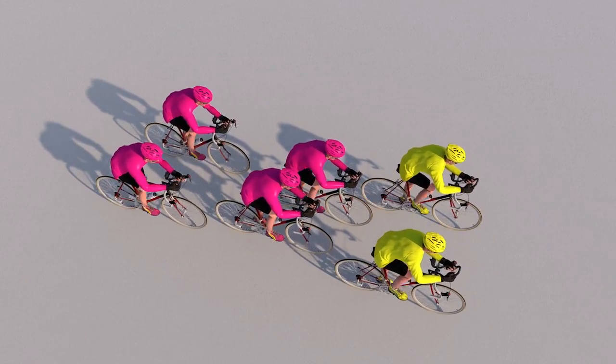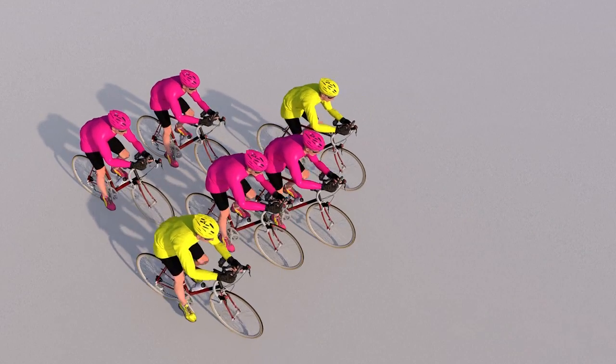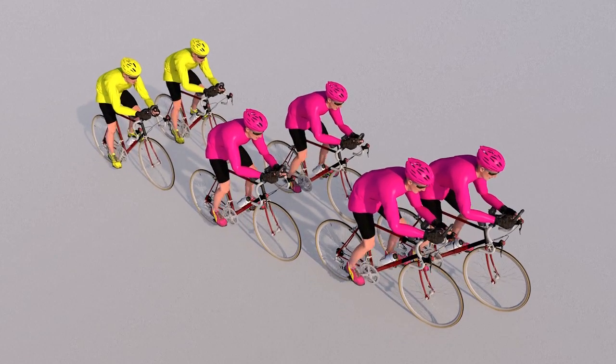Where two riders are racing side by side, the leader will move across to shelter from the wind, while the other takes the strain over a 100 or 200 metre stretch. Rotation is continuous.